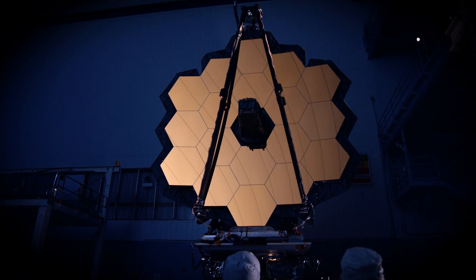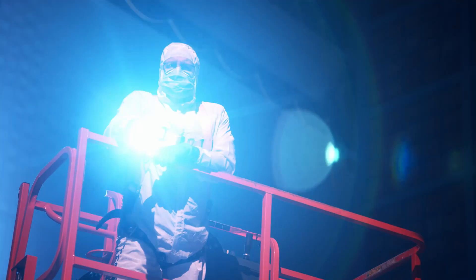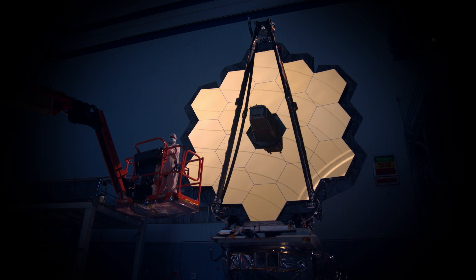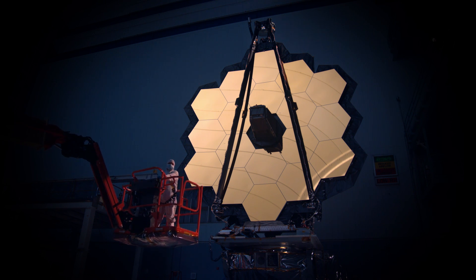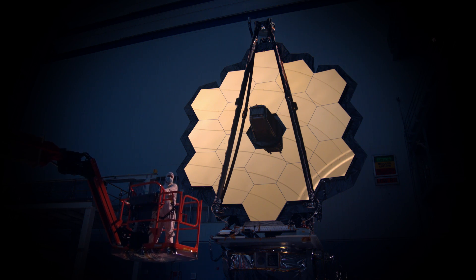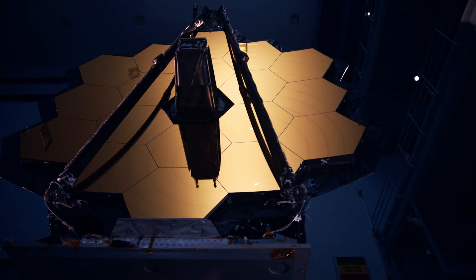The Webb telescope segment now stands complete. After launch phase environment testing at Goddard, this segment will endure more cryogenic testing at the NASA Johnson Space Center. Later, the telescope will travel to Northrop Grumman in Los Angeles to be mated to its sunshield and spacecraft bus, thus completing the Observatory's assembly — the James Webb Space Telescope, our new eye on the universe.